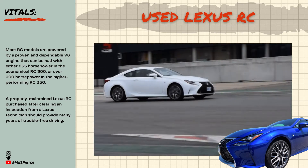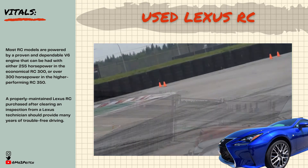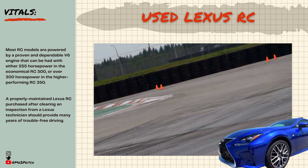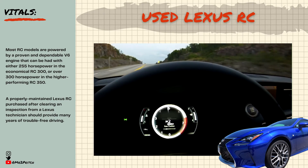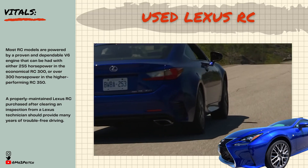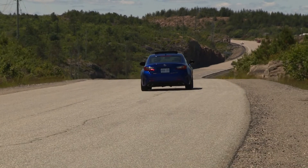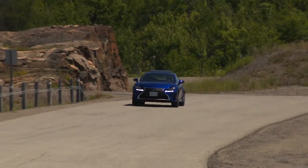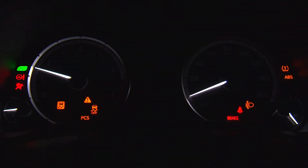Experts give the Lexus RC a strong score for reliability, with the brand as a whole commonly recognized for building some of the longest-lasting and trouble-free luxury cars today. A properly maintained Lexus RC, purchased after clearing an inspection from a Lexus technician, should provide many years of trouble-free driving. Of the cars on this list, I prefer the RC the most for the sound and feel of its naturally aspirated engine, its slick instrument cluster, and the overall polish to how it drives.